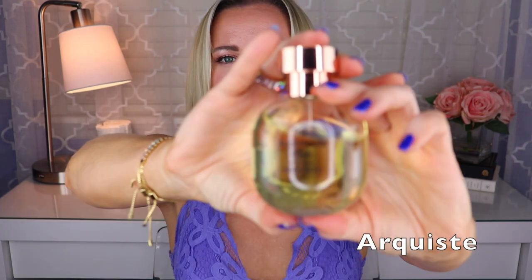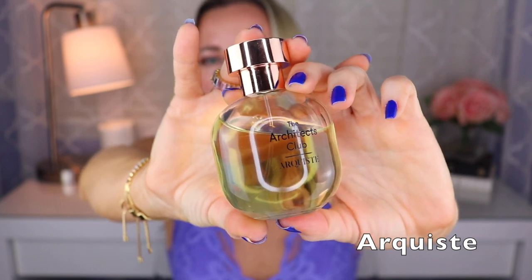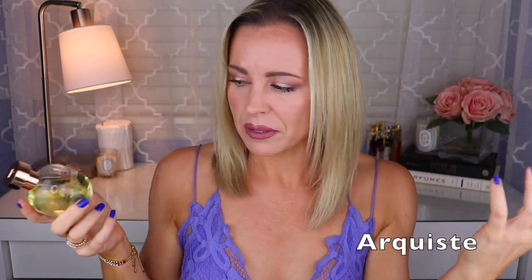Next I have my only one from Arquiste — this is the Architects Club. It smells very, very similar to Eau Duel from Diptyque. The reason I kept this over my full bottle of Eau Duel when I decluttered was because this one lasts a little bit longer. Created by Jan Basnier, it's like a woody vanilla — there's a slight greenness, maybe a touch of juniper, but mostly it's a woody vanilla. Really nice one from Arquiste.